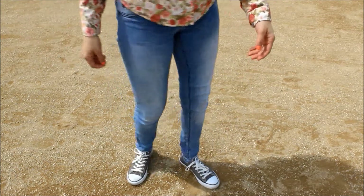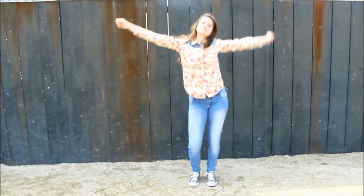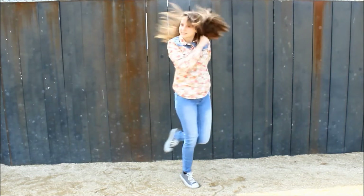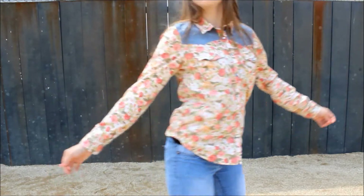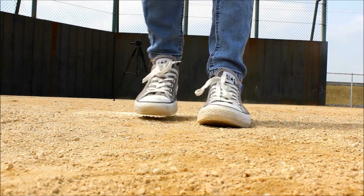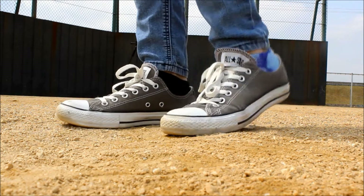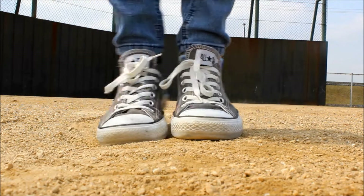My light wash denim jeans are my sister's so I don't exactly know where they're from but I'm pretty sure it's either from Wet Seal or some store like that. And to finish off this look I just paired this outfit with my grey Converse to make it even more casual.